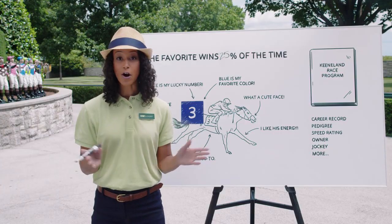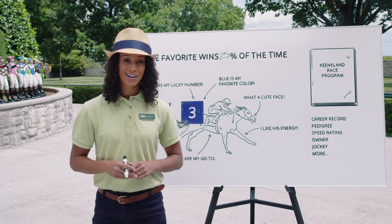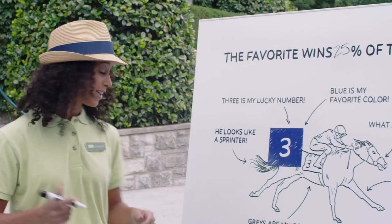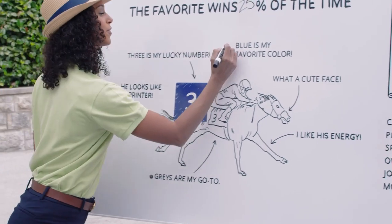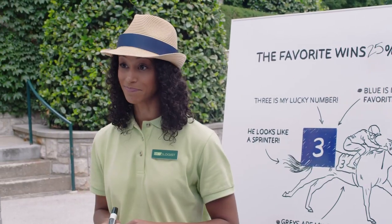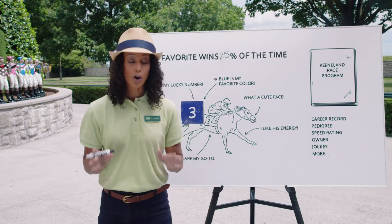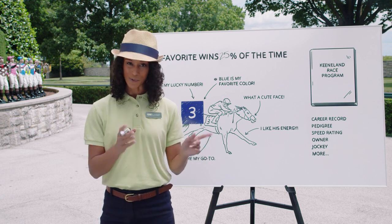Broadly speaking, there are two types of bets. The first is called a hunch bet — we like to call that betting with your heart. Pick the gray horse, pick the horse with the blue saddle towel, or pick the horse with 'kitten' in its name. Whatever appeals to you, go for it. Hunch betting is all about having fun, win or lose.